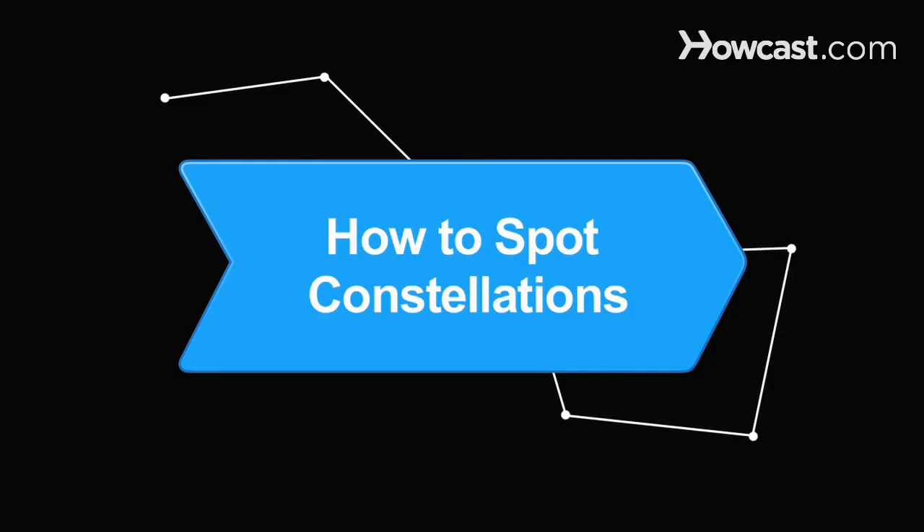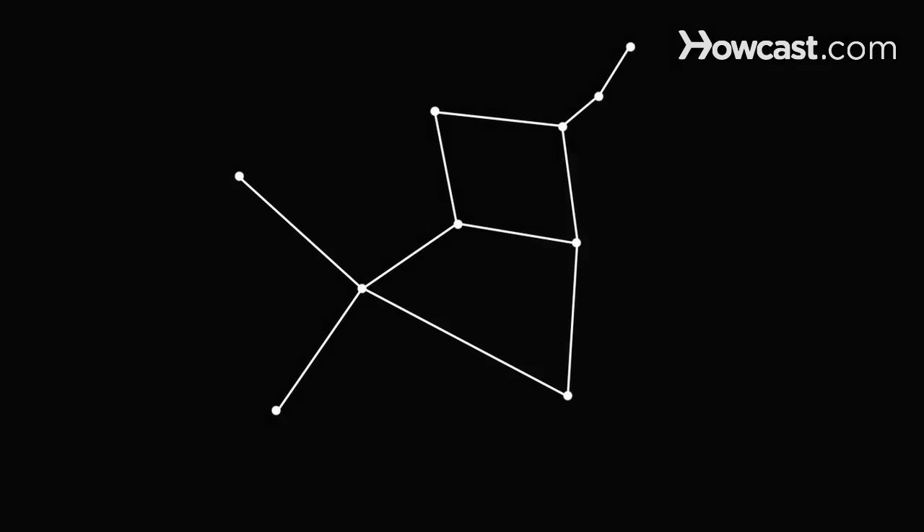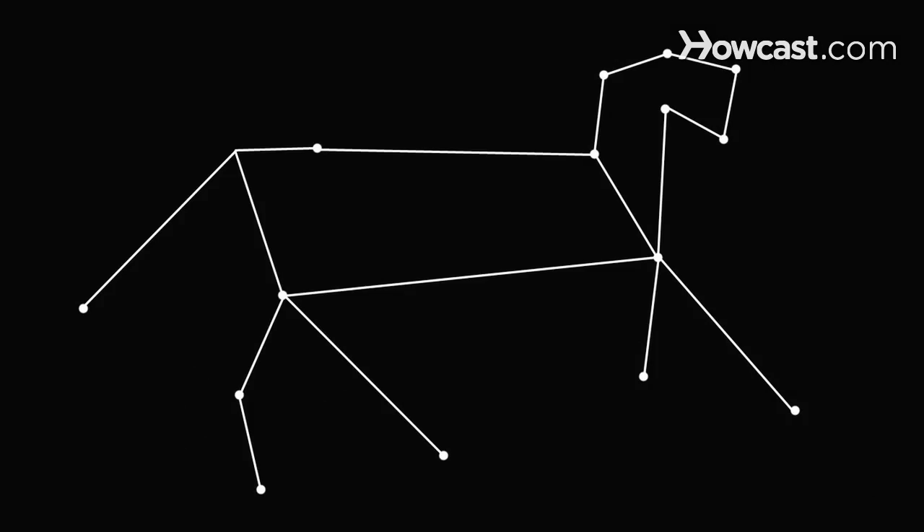How to Spot Constellations. For over 6,000 years, people all over the world have looked up to the stars and named them. As you gaze at the night sky, open your eyes to the constellations that shine above you.